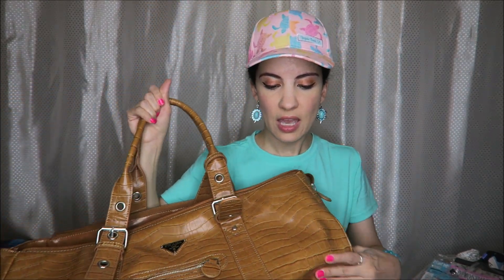First of all, this bag — it says Prada on it, so I'm assuming that is not the actual brand. But it was $14.99 and it looks brand new, like it's never been used before.